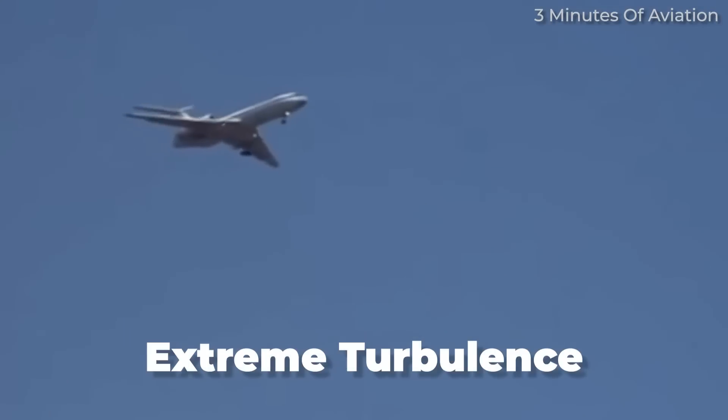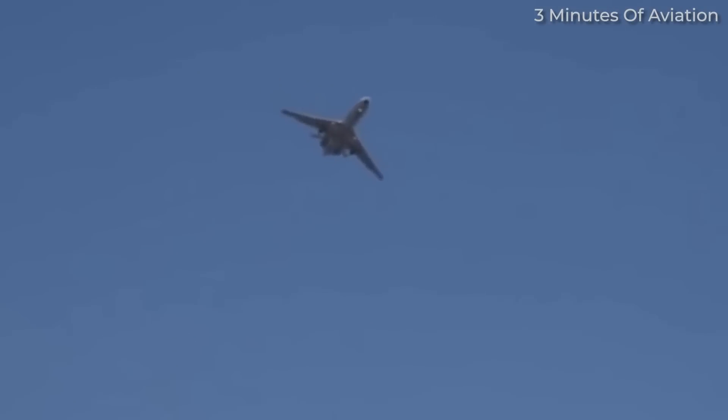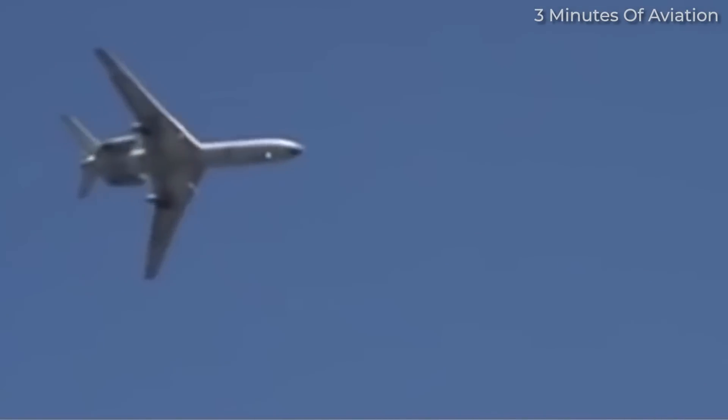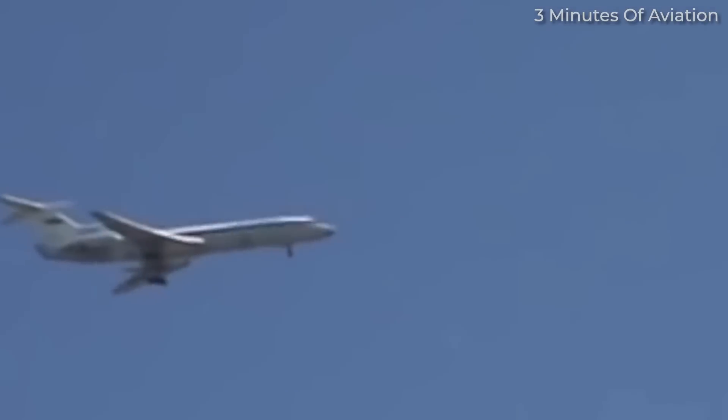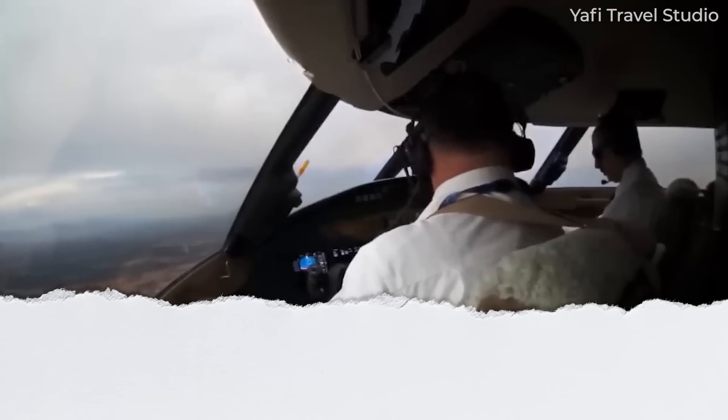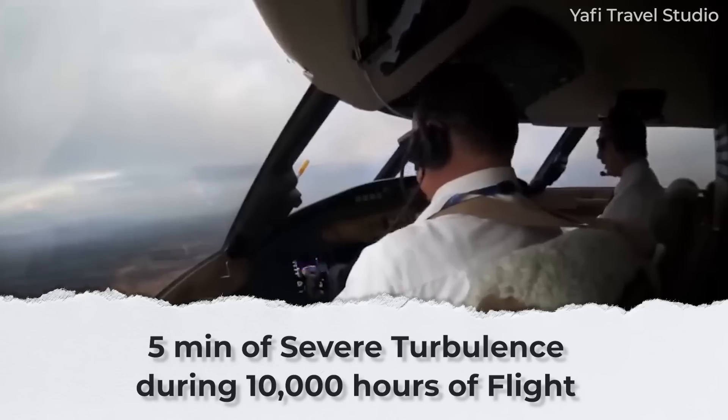During severe turbulence, characterized by significant abrupt changes in altitude or attitude, passengers can be thrown against their seatbelts or, if they are not wearing them, injured as they are tossed upwards or forwards. The aircraft will momentarily be out of the pilot's control. If the aircraft were to encounter extreme turbulence, it would be tossed about and almost impossible to control. The force of it could cause some structural damage, and smaller general aviation planes could even break apart. According to Time magazine, pilots encounter about 5 minutes of severe turbulence during 10,000 hours of flight.